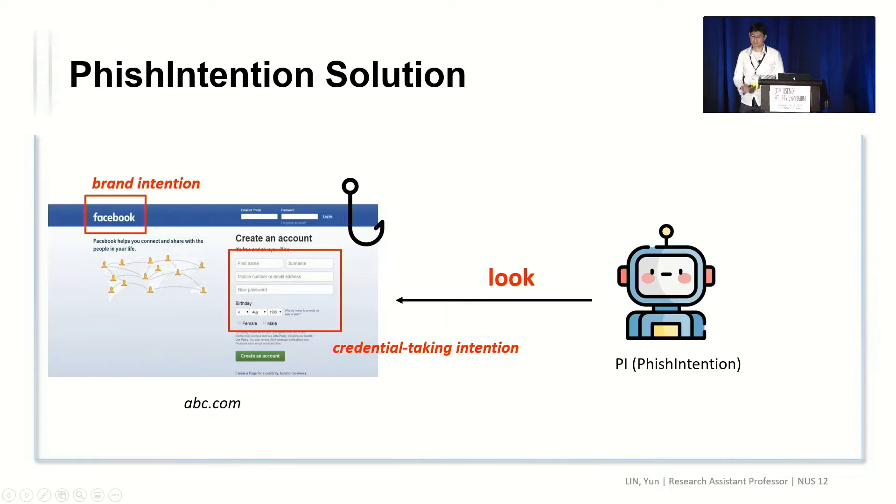In this work, we propose our phishing intention solution. Our idea is to build a screenshot-based approach, which allows us to get rid of the complications of HTML code analysis. Our phishing intention agent looks at the screenshot as users do, and we orchestrate a set of computer vision techniques to detect the brand intention and the credential-taking intention on the screenshot. The brand intention is used to check consistency with the URL domain of the new web page for its malicious potential, and the credential-taking intention is used to confirm such malicious intent.